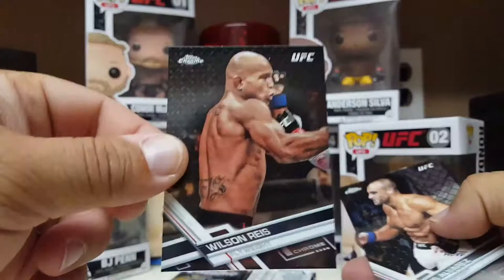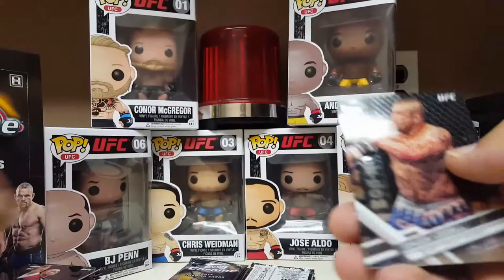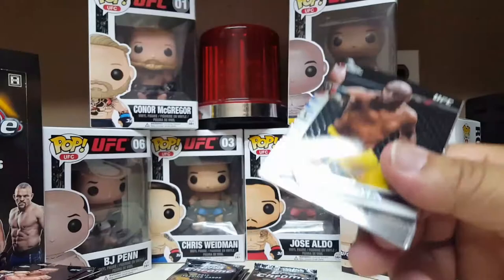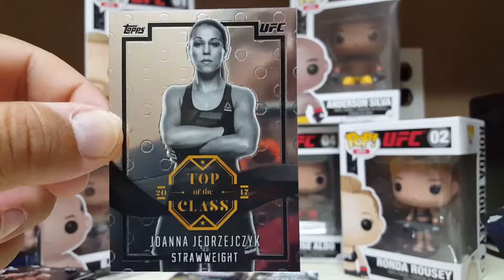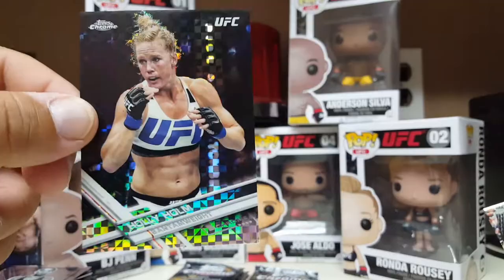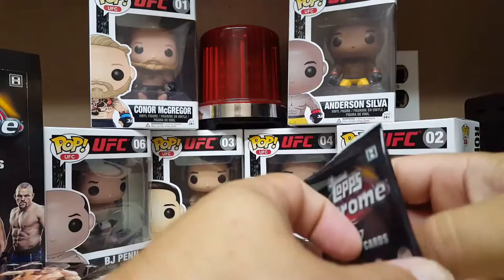Wilson Reis. Eddie Alvarez. Tom Breeze again. The Iceman Chuck Liddell. We still got an autograph to go. There he is — the Spider, Anderson Silva. And Joanna Jedrzejczyk — total badass, she will knock you out. A little blinged-out Holly Holm card — it's got little sparkles in it, but I'm not counting that as a hit. Raffaello Dos Anjos. Five packs remaining — we should be getting an autograph pretty soon.